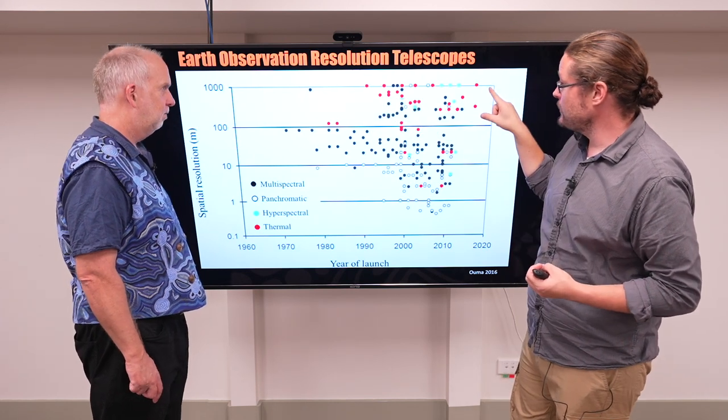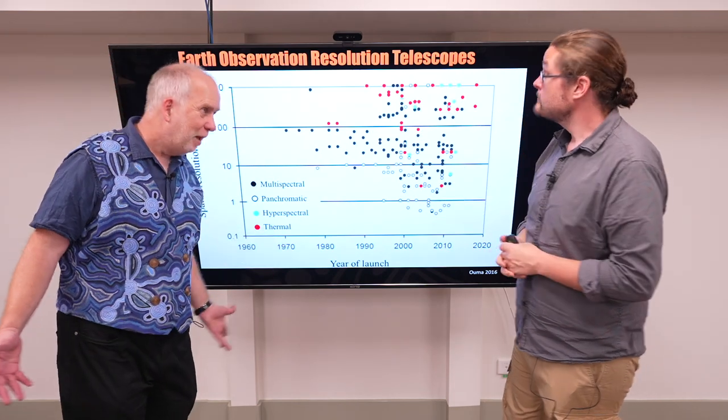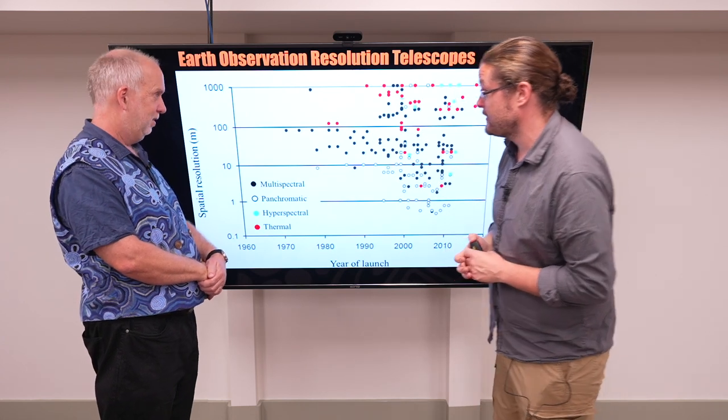Up here, these can resolve on the scale of about a kilometer. That's big, but it's fine for measuring deforestation of the Amazon or something like that. Exactly — it's not going to be good for picking out you in a crowd, for instance.